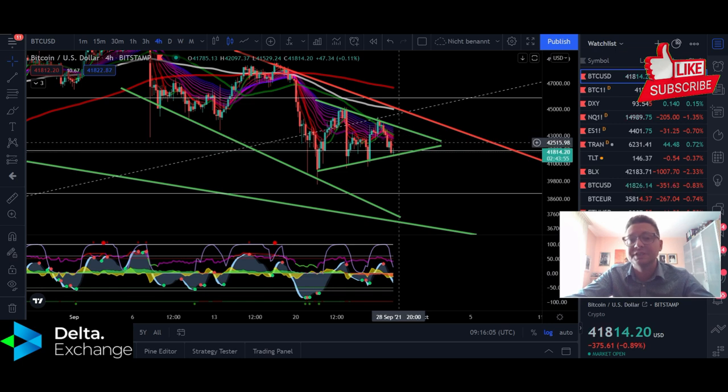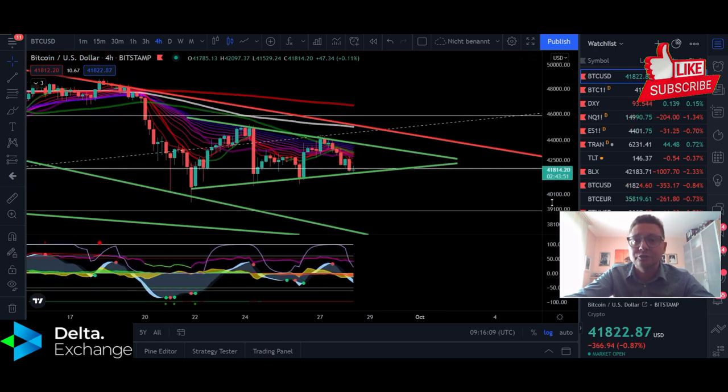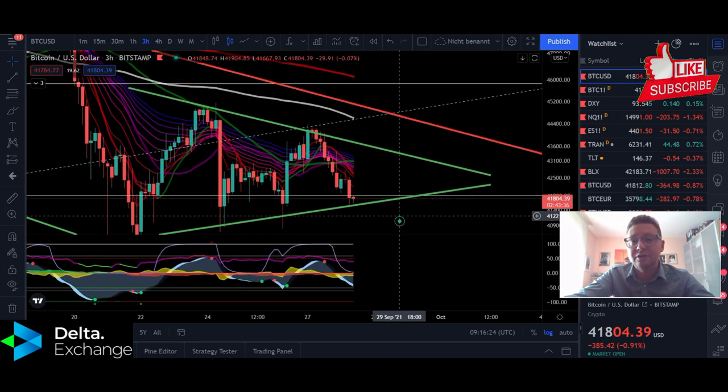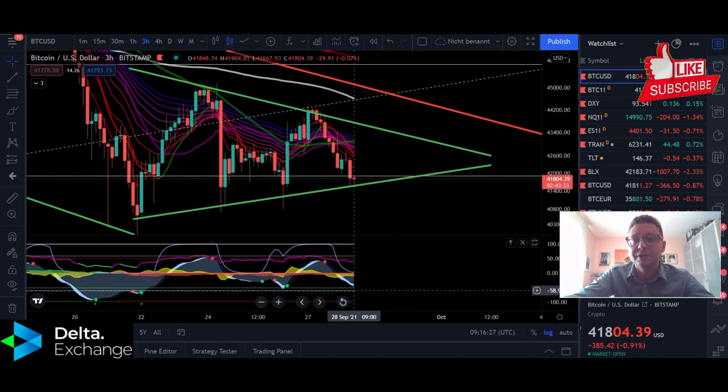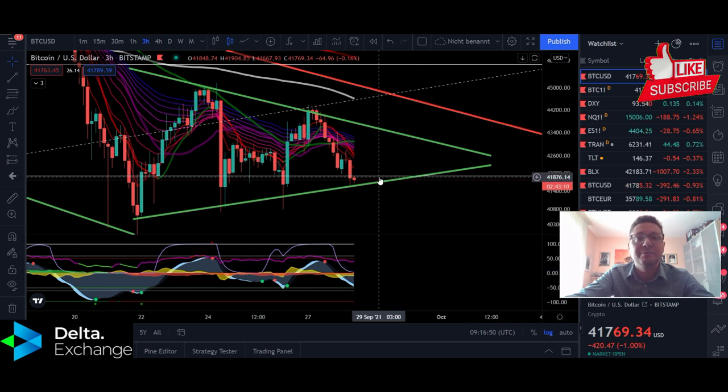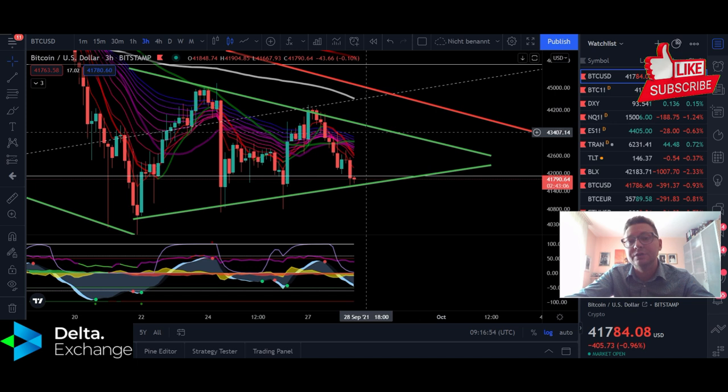Until the breakout, I think we're just going to bounce up and down between support at around 41,600 and resistance at around 44k. I'm likely going to open another long position at around 41k, but only if I get a buy signal in my own indicator in the next coming hours. If you take this trade, make sure to put a stop loss or take profits when we attack resistance at around 44k, since we could get rejected and see the bearish breakout.